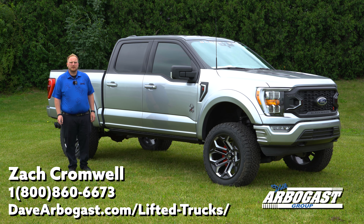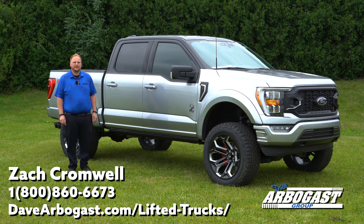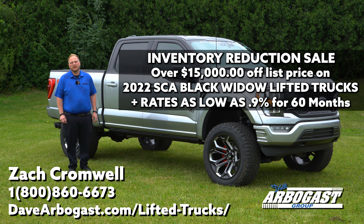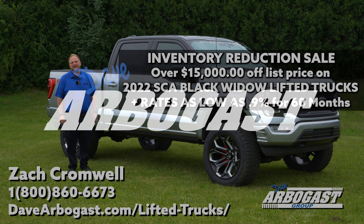Alright guys, thanks again for watching the video. Be sure to keep your eyes posted at DaveArbyGasFord.com for all the newest inventory and pricing. Don't miss out on the blowout sales event we've got on our 2022 F-150 Black Widows. Call or email today.